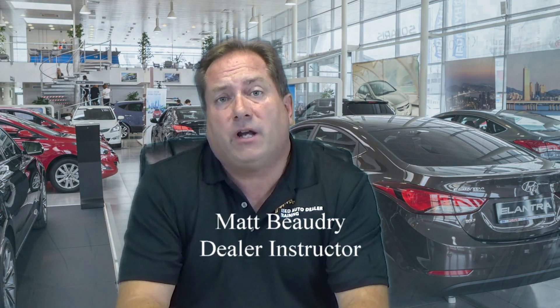Hi, welcome to usedautodealertraining.com. My name is Matt Beaudry and I'm an instructor here for the company. We're so glad that you have decided to join us and explore this opportunity more. We're here to answer a bunch of questions for you to avoid you having to make phone calls or go somewhere else to find information, because it's hard to find in a lot of instances. We have taken the time here not only to provide you with information but other things that will help you as you progress in your journey along becoming a used auto dealer.